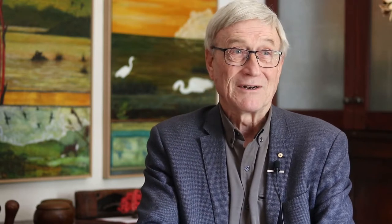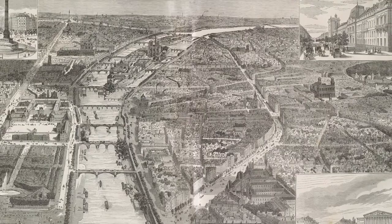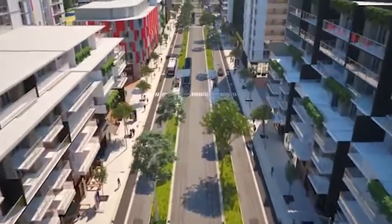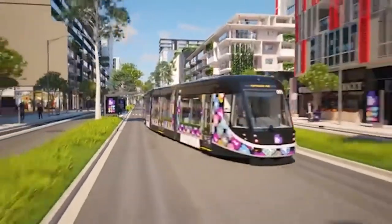What we're calling them is 21st century boulevards — an idea that goes back in history and is now coming into fruition with a new direction.